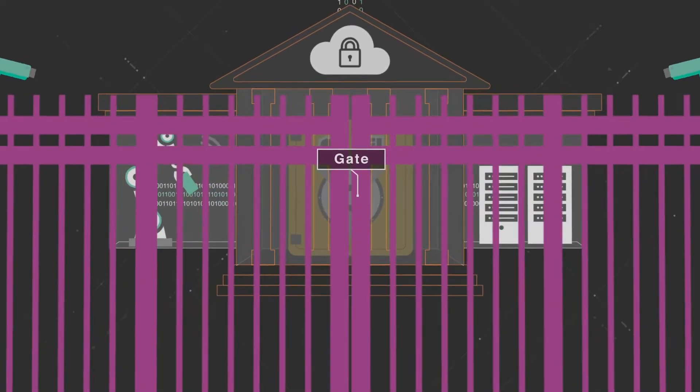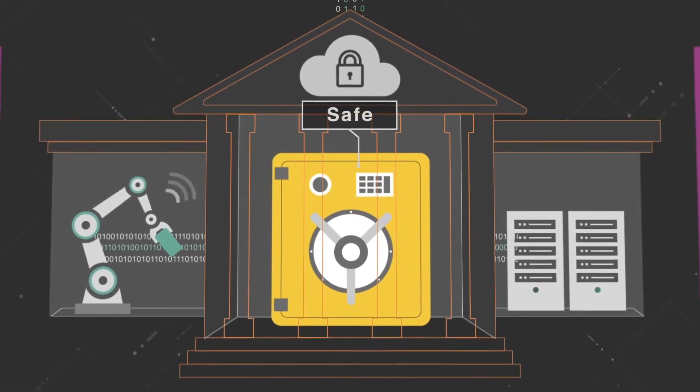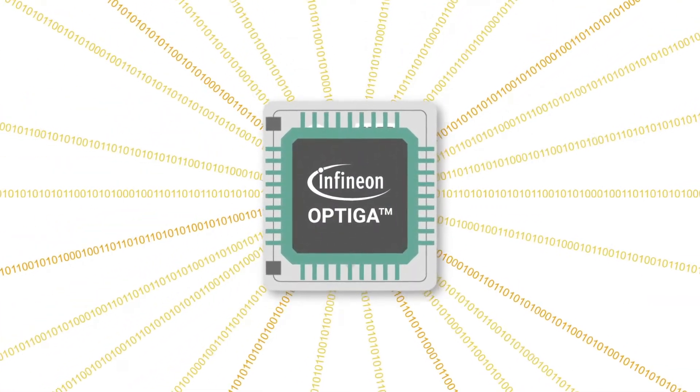The gate represents one level of security, the front door represents yet another, and the safe, at its heart, represents the final level of defense. The Optica family of security chips represents the safe in a house.